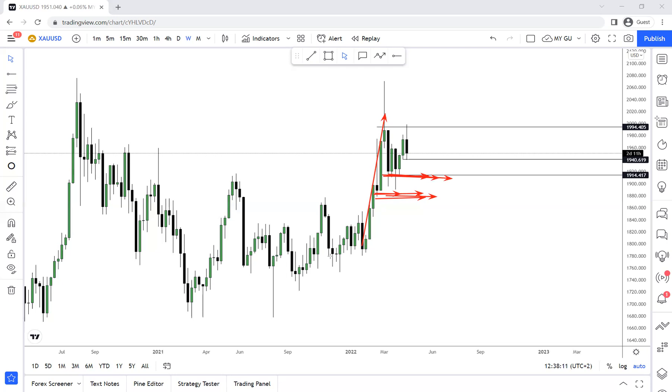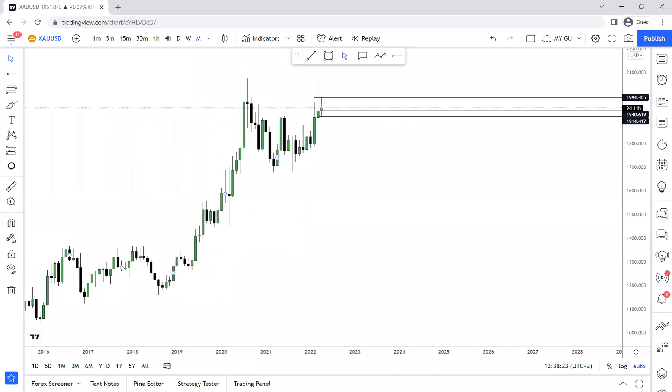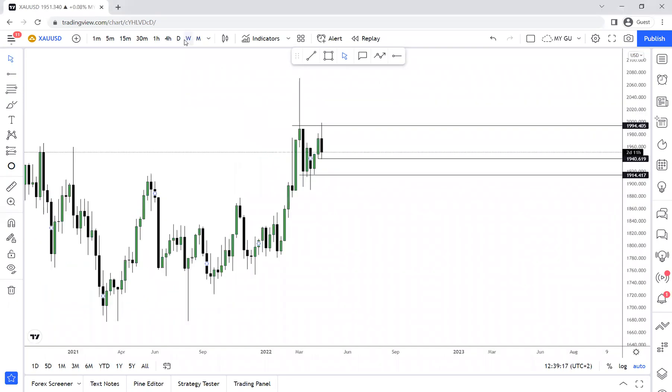We're still seeing the up move on a bigger time frame. If we check the monthly time frame, our previous monthly candle closed bullish. If our previous monthly candle closed bullish and price is respecting that low from the previous monthly candle, that means price has a higher chance of going higher to fulfill this wick. It needs to fulfill this wick before it goes any higher — remember this is the highest gold has been. If price breaks our high, we know price is going to fulfill the wick because our previous monthly candle is bullish, allowing price to go higher.